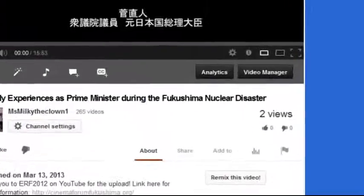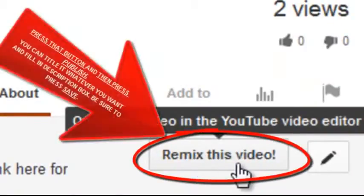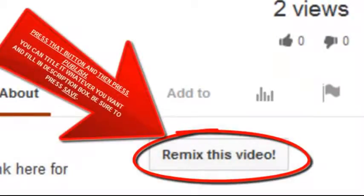We need to get subscribers and get this community stronger and beat YouTube at their own game. Go to the remix button and hit it — that way you'll have this video and can keep up with it. Otherwise YouTube is just going to control us.